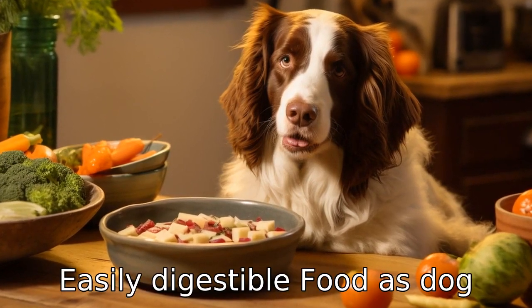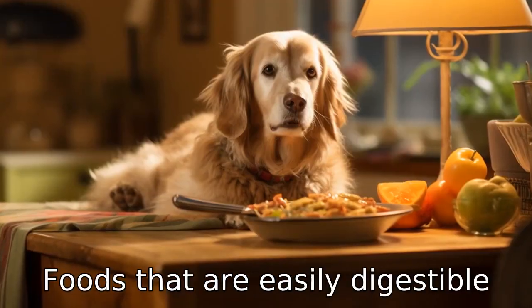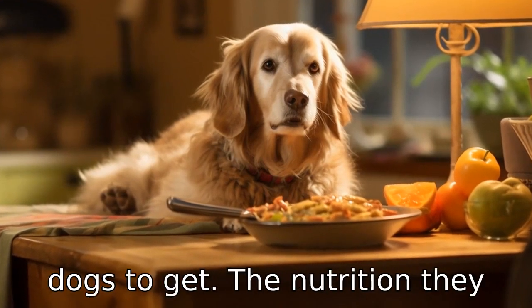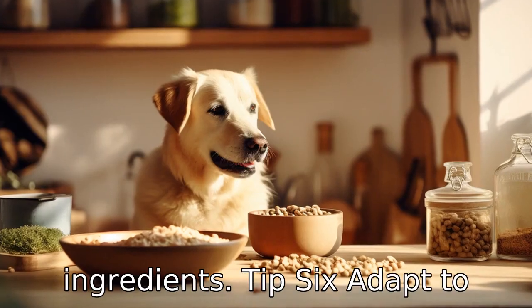Tip 5: Choose easily digestible food. As dogs age, their digestive systems often become less efficient. Foods that are easily digestible can make it easier for older dogs to get the nutrition they need. Look for foods with whole ingredients and a lack of fillers or artificial ingredients.